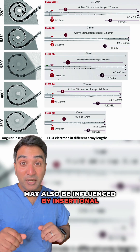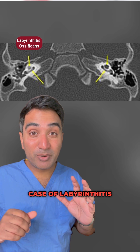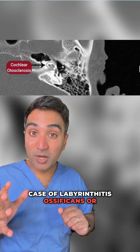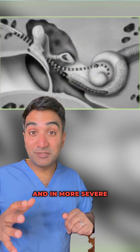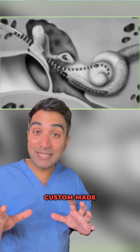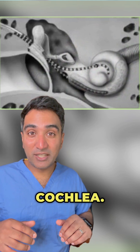Our choice of electrode may also be influenced by insertional challenges that may need to be overcome, such as in the case of labyrinthitis ossificans or otosclerosis, where a more rigid stylet may be needed. In more severe rare cases, custom-made electrodes and split electrodes can be used to ensure maximal coverage of the cochlea.